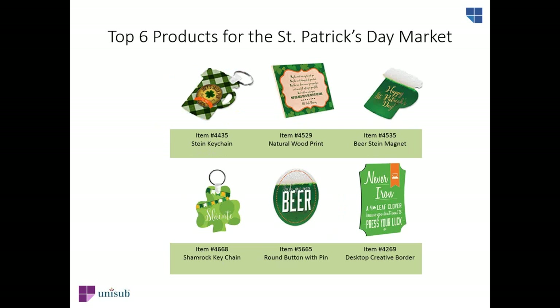For the St. Patrick's Day market, we have a beer stein keychain, a Chromalux natural wood print with an Irish blessing, a beer stein magnet — very popular for St. Patrick's Day — a shamrock keychain, a round button with a pin that says Irish Revere, and a desktop-created border in a Berlin shape with a mini easel stand.